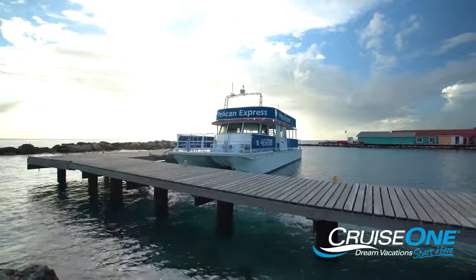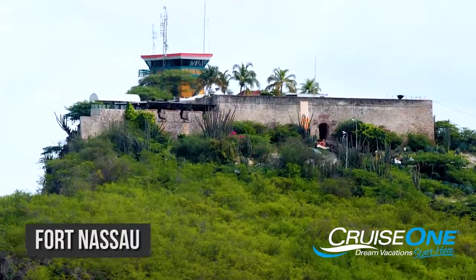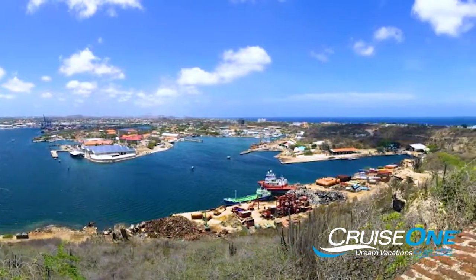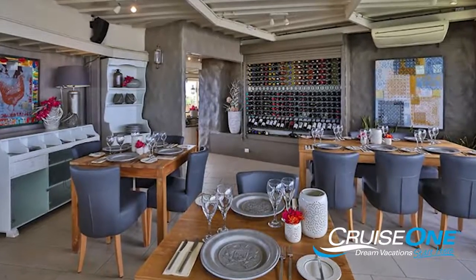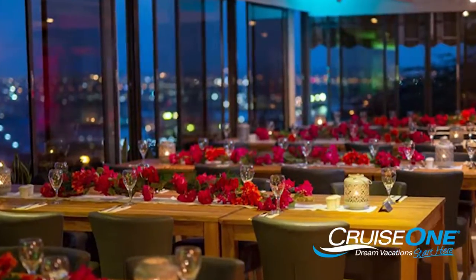Our last recommendation while enjoying Curaçao is to take a trip to Fort Nassau. It's located high above Willemstad and offers some of the most spectacular views of the island. Be sure to head to the restaurant located there — it has absolutely delicious food, and an elegant flair with million dollar views.